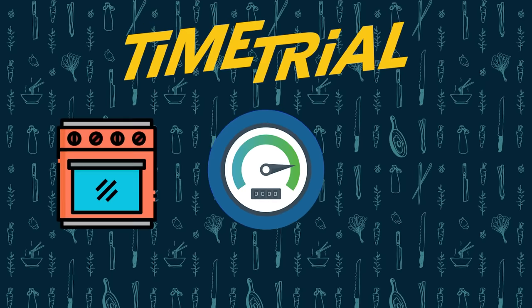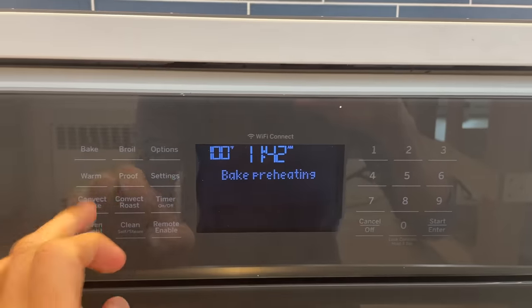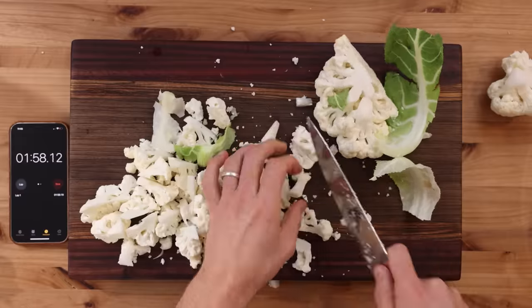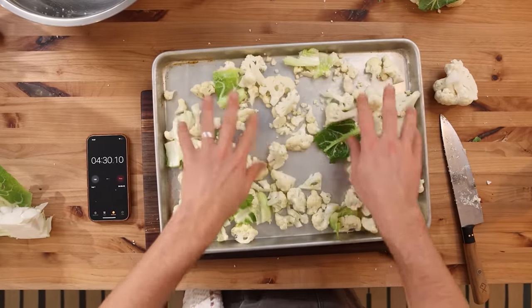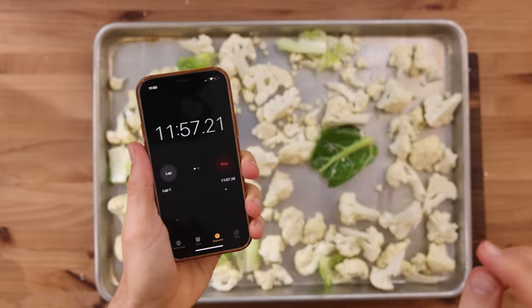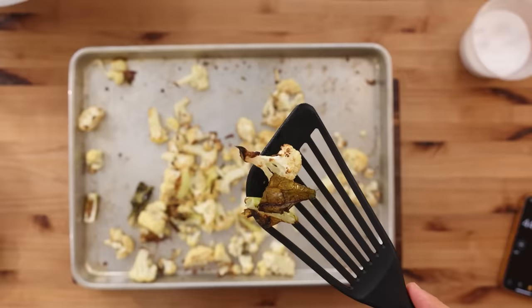Let's do a little speed example — the oven versus the air fryer — and the control will be some roasted cauliflower. Starting with the oven, I'm going to start the clock. The first thing I'm going to do is preheat my oven to 425, which is a pretty solid roasting temperature. I'll chop up my cauliflower, coat them in oil, a little bit of salt, and then add them to the tray. That just took a few minutes, and I'm still waiting for my oven to preheat because preheating ovens up to roasting temperature is going to take some time. I'll throw those in the oven for about 20 minutes, shaking about halfway through. It took 44 minutes to get to this point — we've got some decent roastiness there.